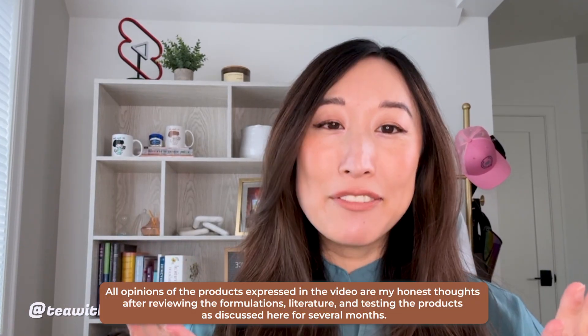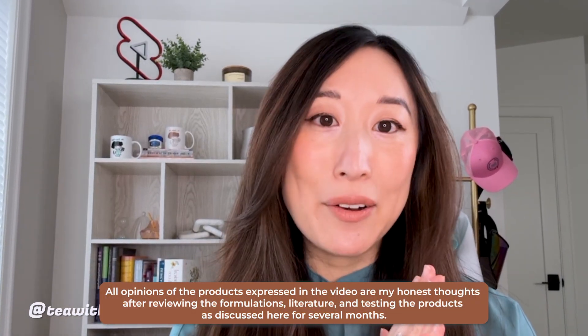I was also lucky enough to grab some time with Paul Bick, the brand's founder, CEO, and formulator, and I'll be sharing some of his insights into the brand's philosophy, the whole formulation process, and the rigorous clinical testing standards throughout this video. Thank you so much to Matter of Fact for sponsoring this YouTube video and for providing all of the products for my detailed review. Let's get into it.